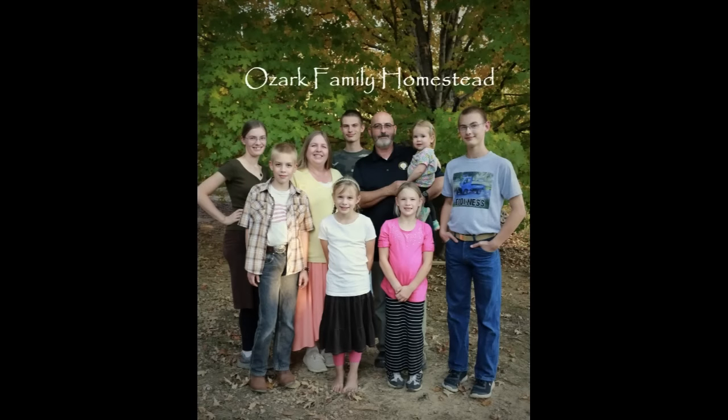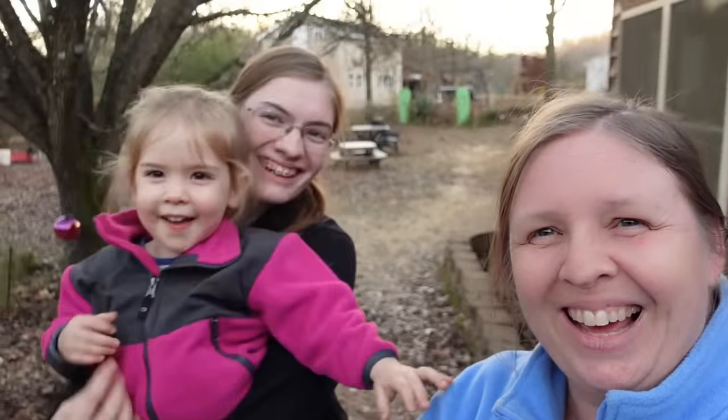Welcome to Ozark Family Homestead! Hey guys, it's Janice and Rebecca and Sarah from Ozark Family Homestead. We thought it's been a while since we've done a 'what's growing on the homestead' video, and we think it's kind of interesting being that it is mid-December.